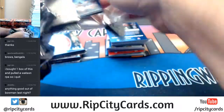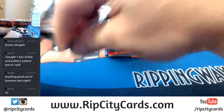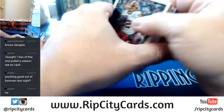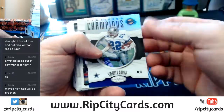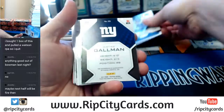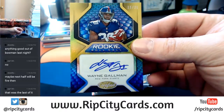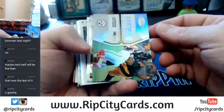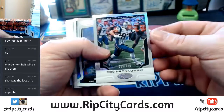Bowman wasn't good. Keekley to 299, Panthers. Wayne Gallman — first autograph, 15 out of 25, Rookie Roll Call, New York Football Giants. Yeah, that was the last of it. Terrell Davis Immortals to 999. Gronk to 499.